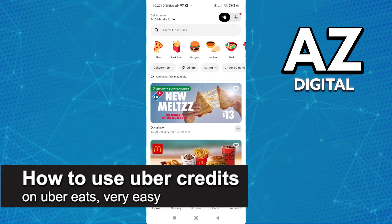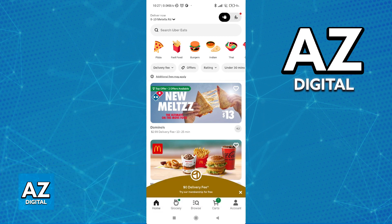In this video I'm going to teach you how to use Uber credits on Uber Eats. It's a very easy process so make sure to follow along.